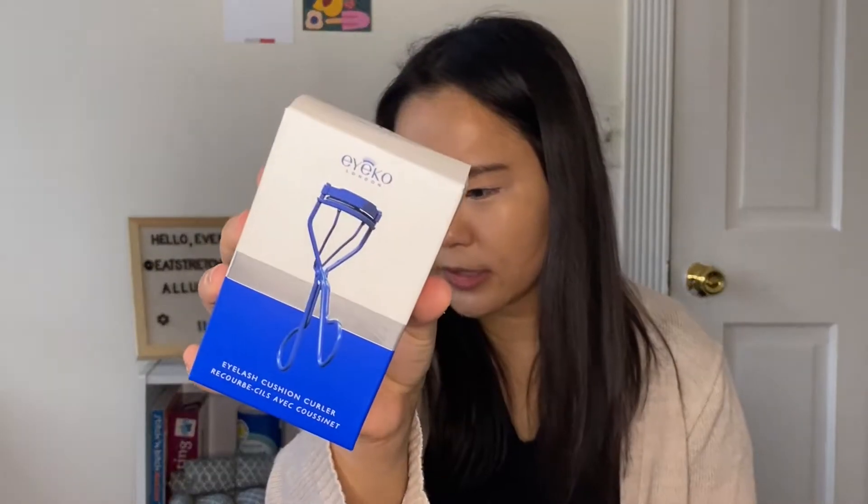This has a $15 value for the eyelash curler. The other popular ones are the Shiseido or the Shu Uemura. I don't really have either one of those, so this was nice for me because I have been wanting to replace my current eyelash curler. It does have a cushion, and the instructions say to ensure the pad is correctly in place before using. Squeeze and hold for 5 to 10 seconds. Replace the lash curler after 6 months. The contoured curler hugs the shape of the eye, and the cushioned silicone pad ensures effortless application. This is made in South Korea.